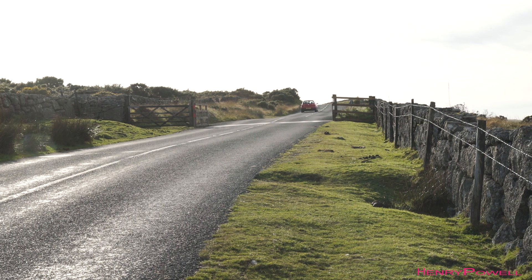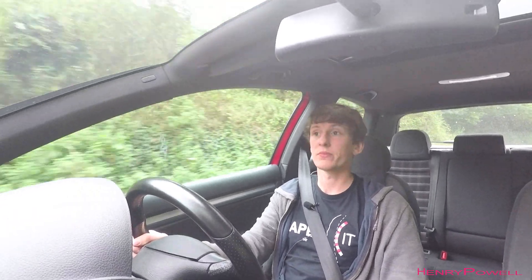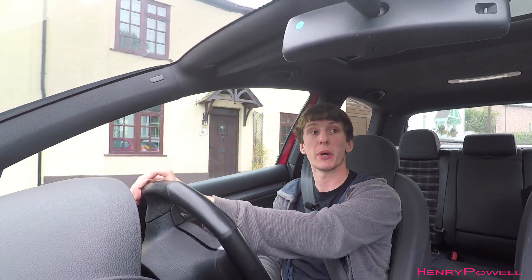So what are the cons with this car? Well, I've got a bit of a rattle, as you can probably hear. And apart from that, I can't really think of anything, if I'm honest — it's a really nice car for the money.